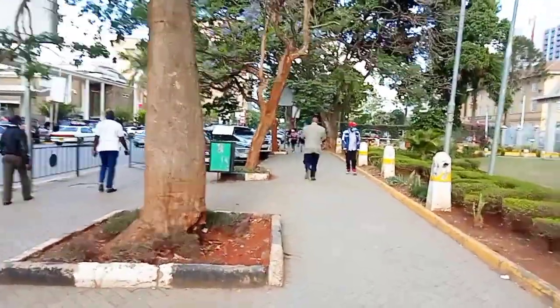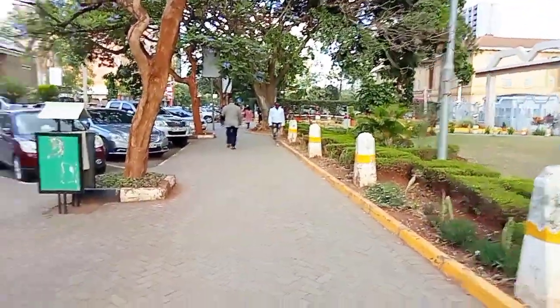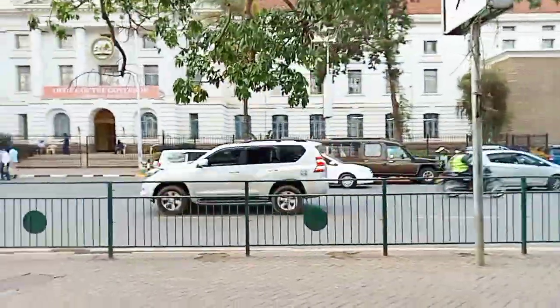We decided not to take any means of transport because the place where we were going to eat is just a few kilometers from the KICC grounds, so we decided to take a walk as we were catching up for the past year which we had not met. Finally, we reached the place — it was my first time here. Big Square is located along Moi Avenue in Nairobi, and I must say that this place is so, so good.